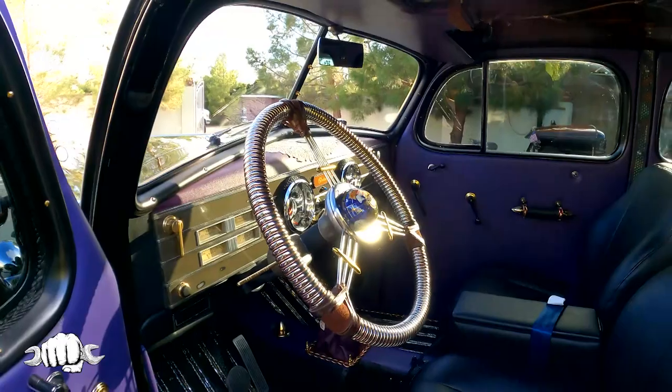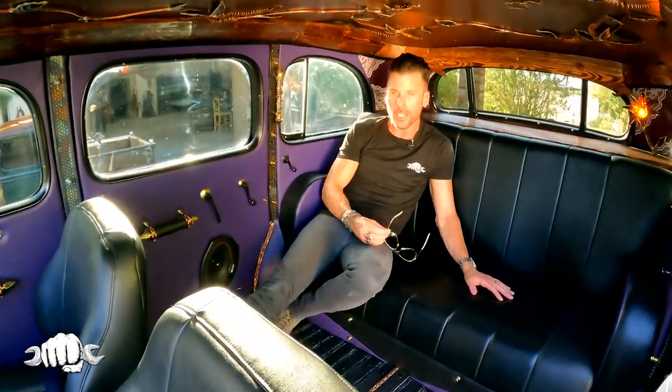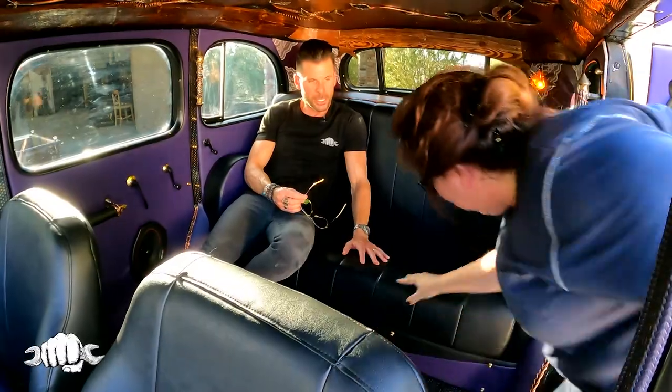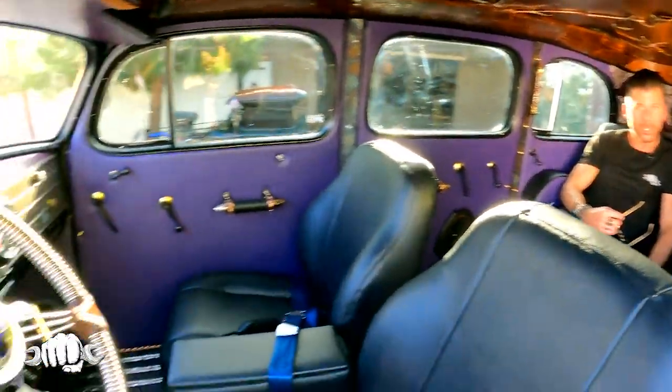This is so spacious. Look — so much room here in the back seat. This is luxury. Hop in Teresa to show the amount of space that we have. Oh my gosh. Now that steering wheel is made out of supply line to a hot water heater!